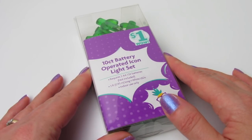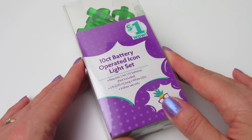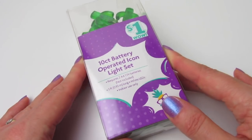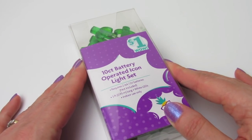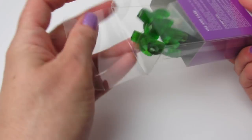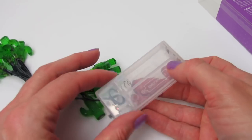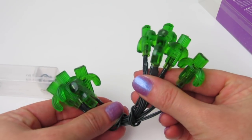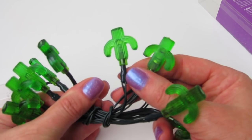Now you guys know that Family Dollar is Dollar Tree's sister store — they're all one company. So of course they also have these really cute LED light sets. These however are not in Dollar Tree. We have the cactus, which I got — just the cactus. They also have pineapples and they have flamingos. I wanted to take these little cute cactus lights out of the pack so we could look at them together. It has the little standard battery pack and here are the cute little cactus.